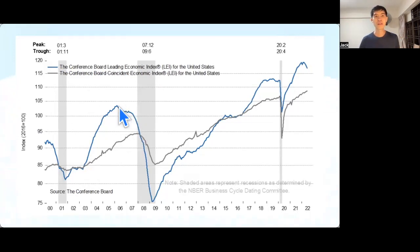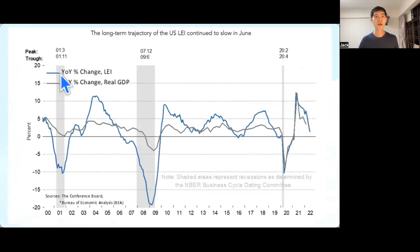You can also see that when the LEI shows a deep drop — being a leading indicator — you can foresee a recession is very near. Likewise, we are now seeing a drop, and if it continues further, we'll know a recession is near. Looking at the year-over-year percentage change of the LEI versus the year-over-year percentage change in real GDP, when this leading indicator drops below minus five percent, that is when an official recession occurs. Right now we are heading towards the baseline at zero.